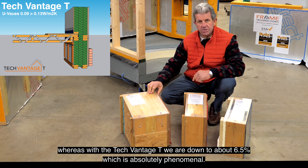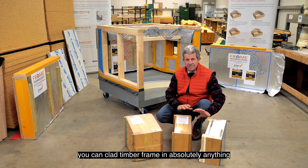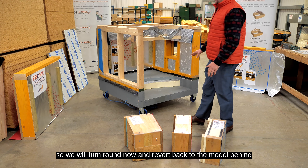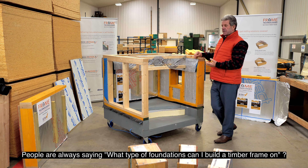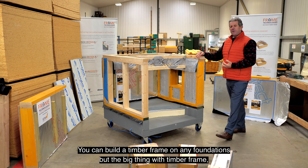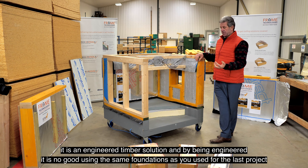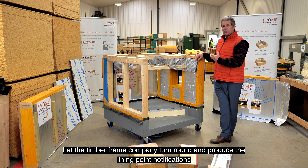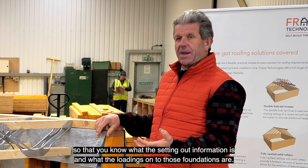The timber fraction in TechVantage S and E panels runs at about 13%, whereas on the TechVantage T we're down to about 6.5%, which is phenomenal. All three systems can be clad in absolutely anything. Now reverting to the model behind to show how timber frame goes together - people always ask what foundations you can build timber frame on. You can build timber frame on any foundations, but the big thing is it's an engineered timber solution, so it's no good just putting the same foundations in as the last project.